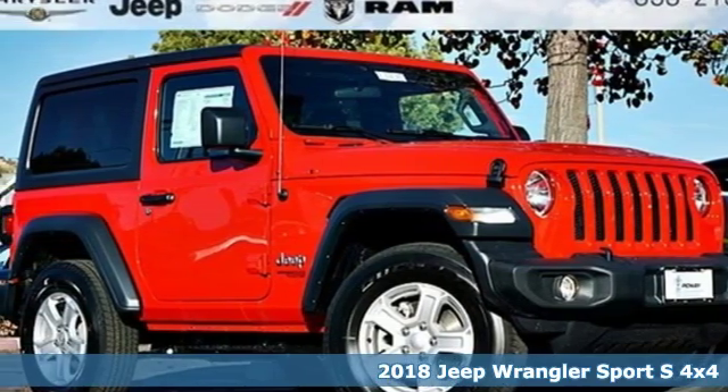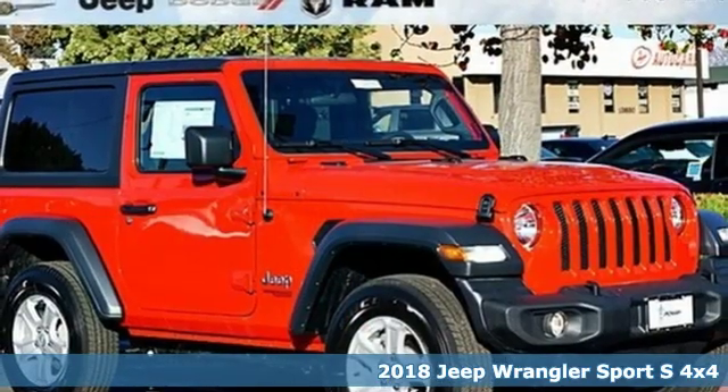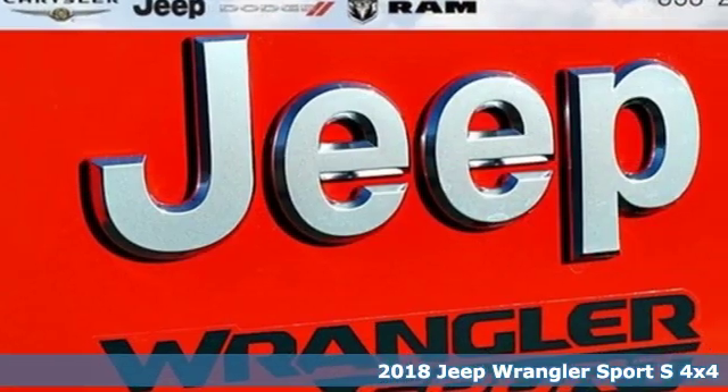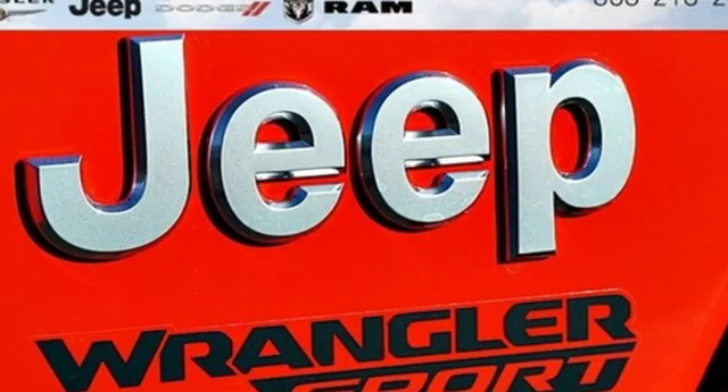Here's a new 2018 Jeep Wrangler. With legendary off-road capability, the world opens up to endless possibilities. And get ready for an impressive combination of features.